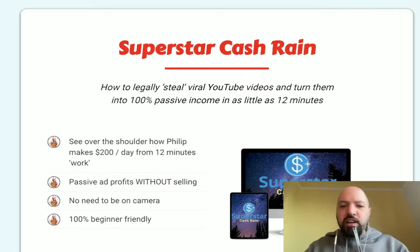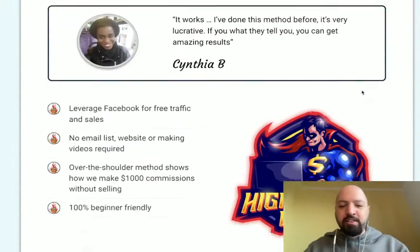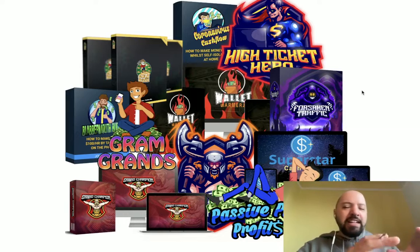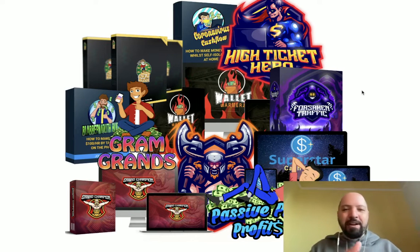I've actually put together a really cool bundle of my own products — you're basically getting 12 products for the price of one today. I'm scrolling through to show you the bundle. These are all my best-selling make money online products from the past two years, still on sale, but I'm going to give them to you for free when you pick up Vidently through my link. Products include Grand Champion, Forsaken Traffic, Gold Rush, Blab Mouth Box, and more.